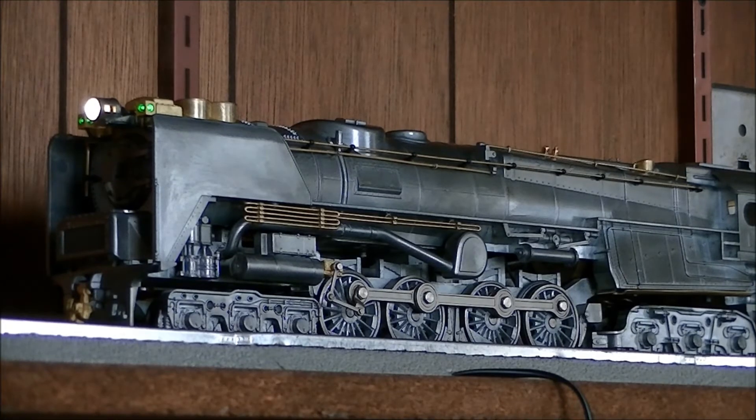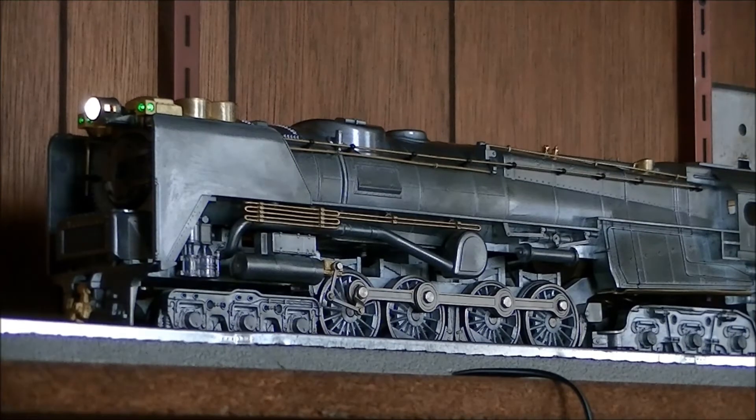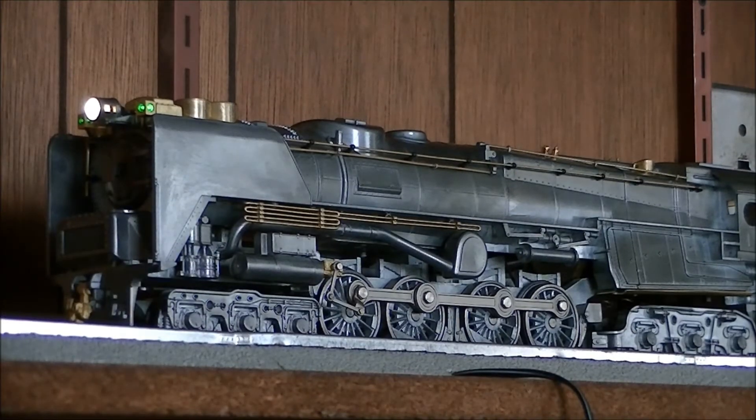It survived FedEx, thank God. That means I can now start working on the review for it. So stay tuned for the review of the Lionel Pilot S2 steam turbine coming at some point in the near future. I'm Ravenhawk6910, signing off.